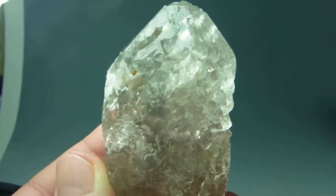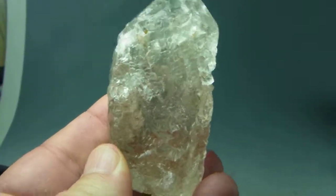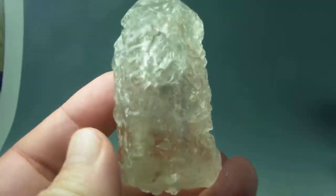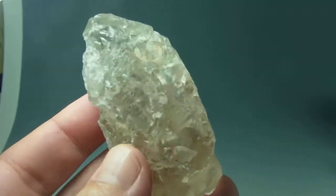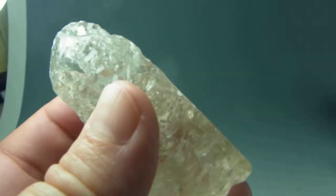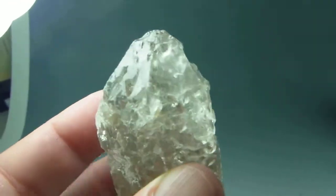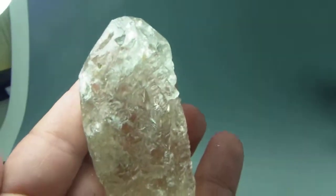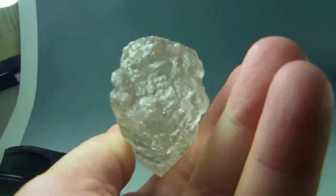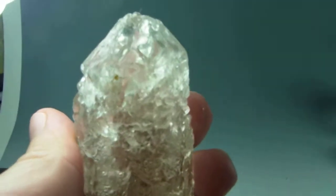Fantastic specimen. This is from Minas Gerais in Brazil. The town is called Buenópolis, near Serra do Cabral. Amazing specimen. Thank you very much.